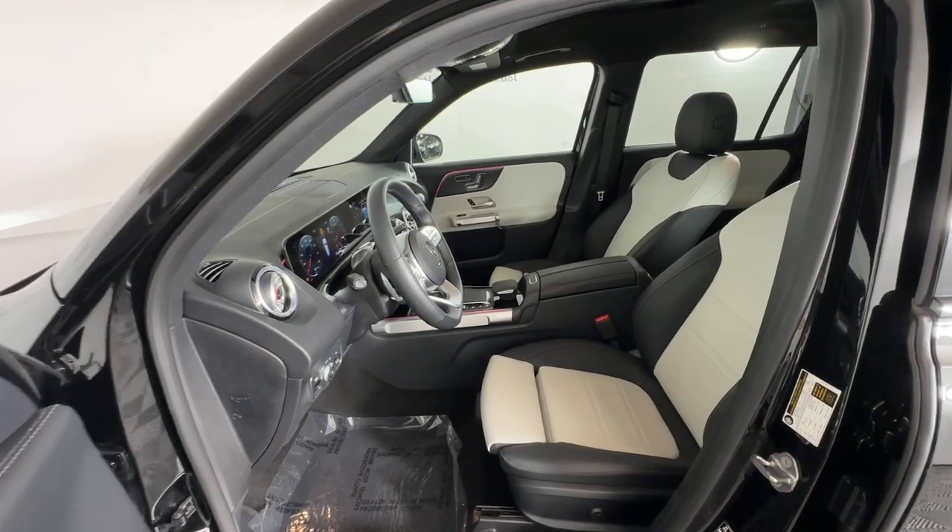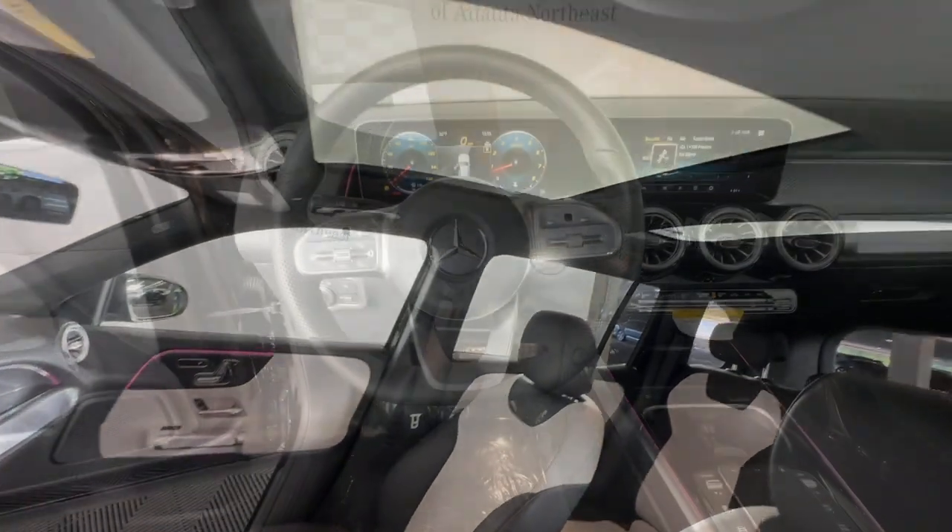Feel the confidence that comes standard with superior quality. Drive the GLB SUV — treat yourself to a road test today. Our staff will toss you the keys and give you an outstanding customer experience.